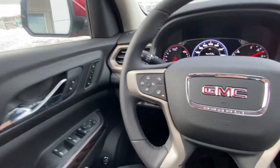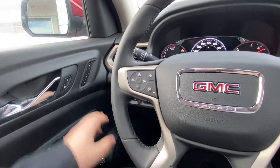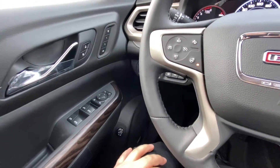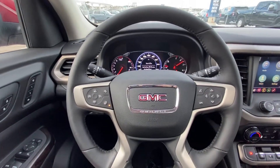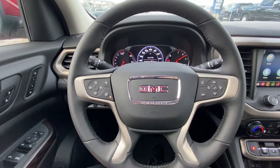Looking at the interior of the Acadia here, we have power locks, windows and mirrors, memory seating, power adjustable height setting on your tailgate there as well. We have a leather-wrapped heated steering wheel with forward collision warning, cruise control and audio controls.